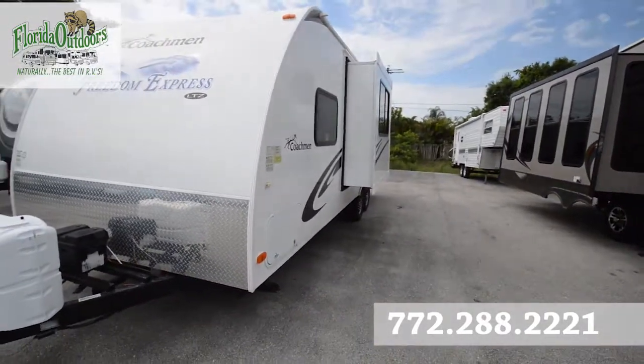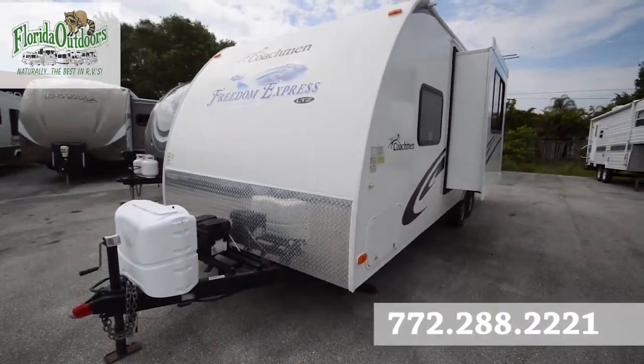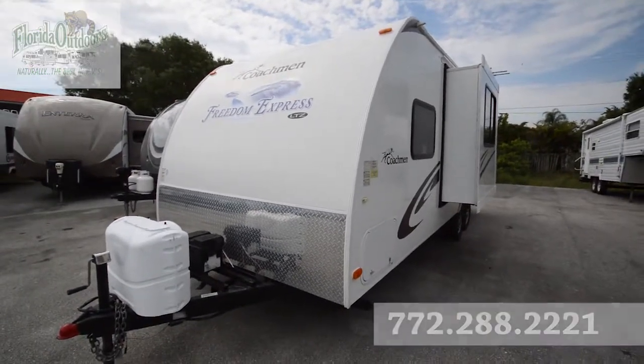On the other side you'll see your one pull-out slide. If you have any questions about this RV, feel free to call us at 772-288-2221. We'll be more than glad to help you out. Have a nice day.